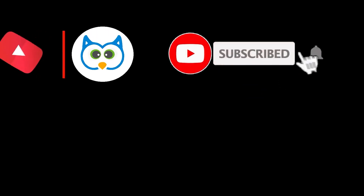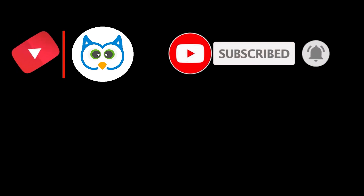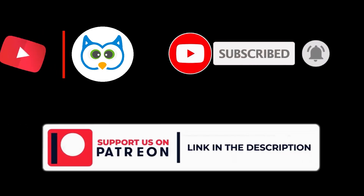Make sure to like this video and subscribe to the channel to support our mission to help improve your health. Thanks for watching and see you in the next video!